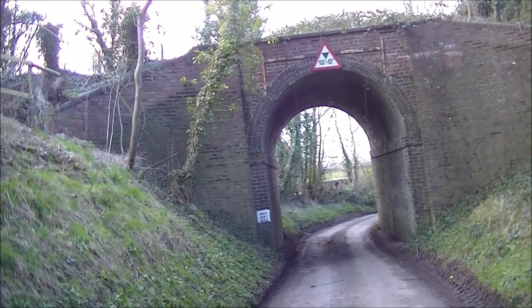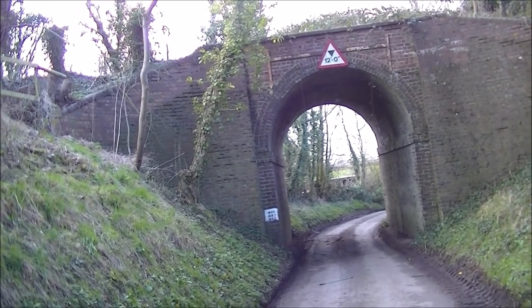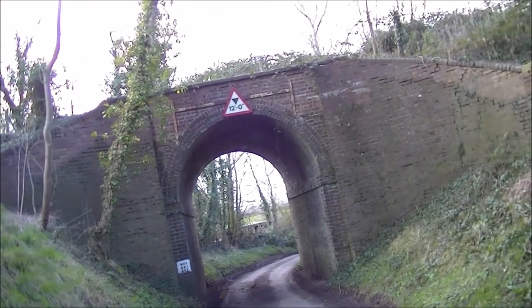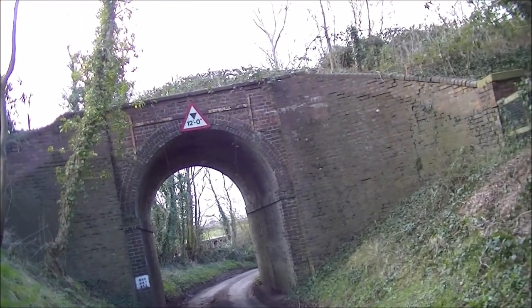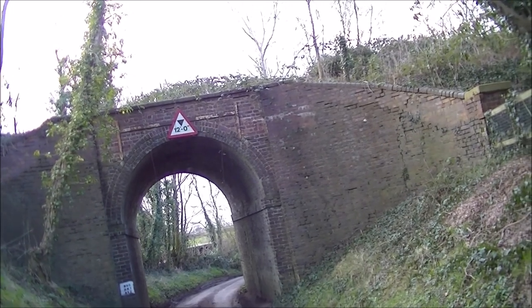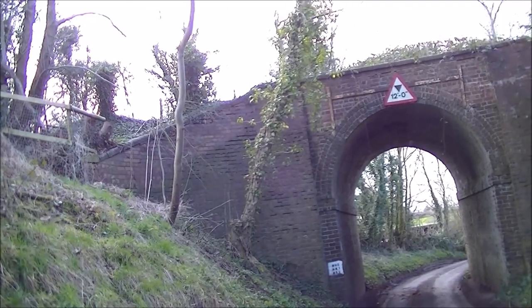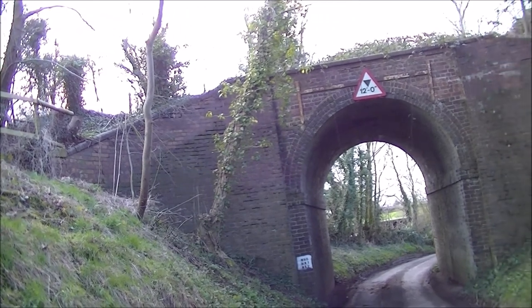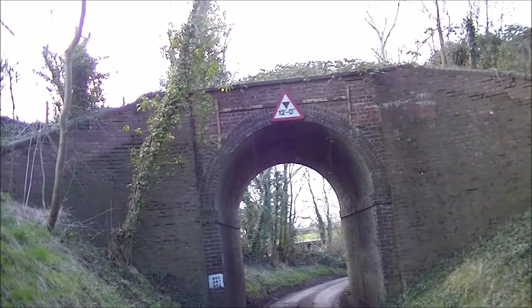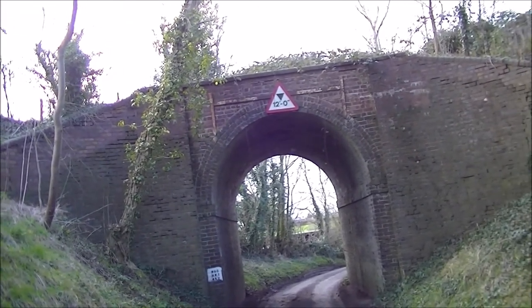I've reached Audlem, which has the last station on the line before Nantwich. There's been a certain amount of development in Audlem and it's difficult to tell where the railway was — very hard to find any evidence of the old station at all. Just to the south of Audlem there's an old viaduct with the railway running on top. There aren't many viaducts left on this line so it's great to find this one.